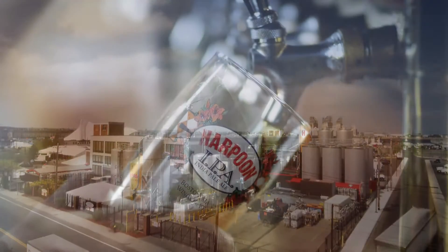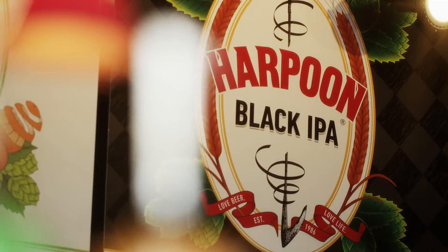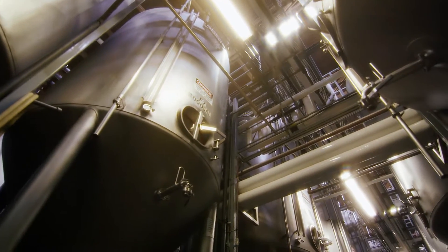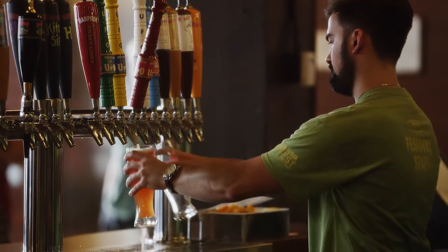Welcome to Boston, where beer making has a long and storied tradition, and where one brewer's passion for brewing craft beer bridges art and science. The beer culture in Boston is phenomenal. There are craft beer bars on every corner of every street, and the culture around craft beer is just booming.